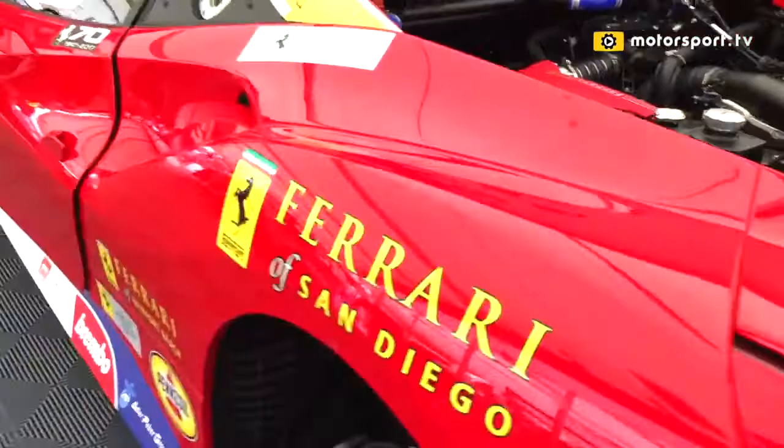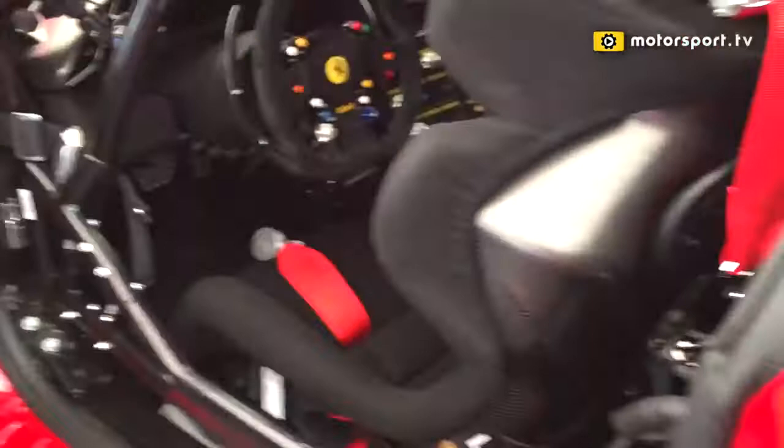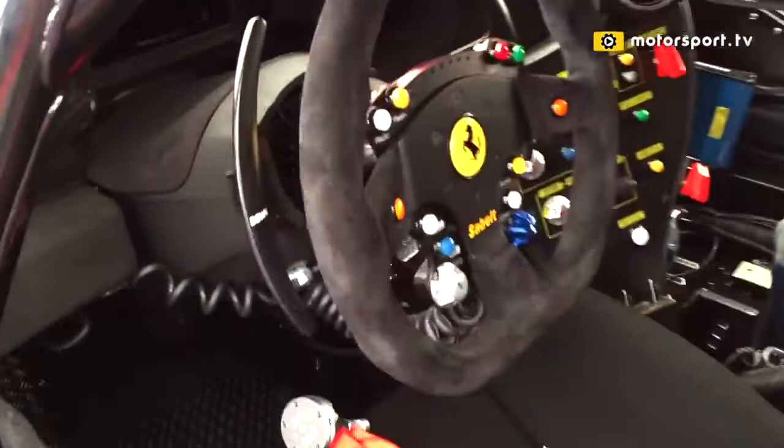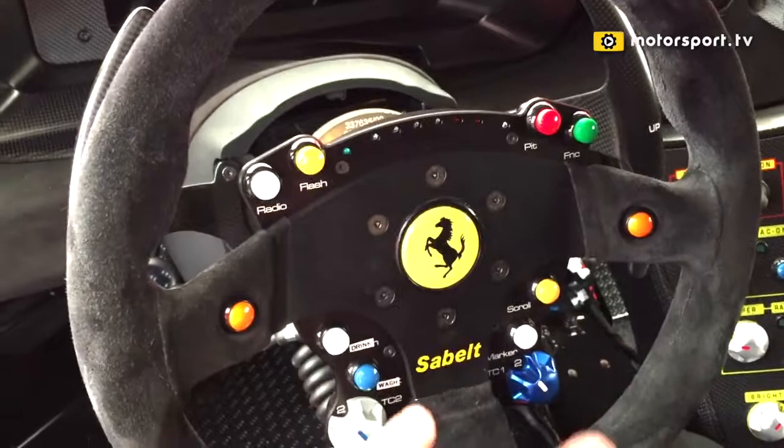Let's take you over inside to the cockpit to get you a look inside this car. Here's your cockpit — roll cage built in, aluminum chassis. Look at the controls on this baby. Two traction control adjustments. Radio button, flash. All of our stuff to scroll through the menus. Console over here with more gadgets on it.